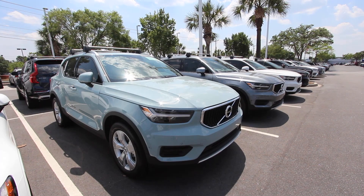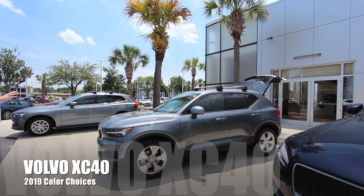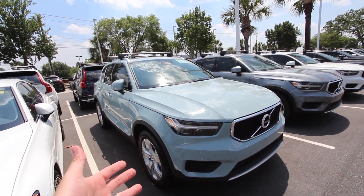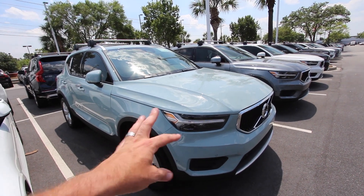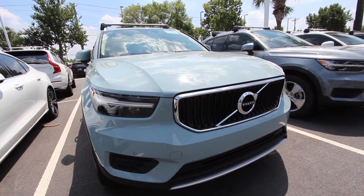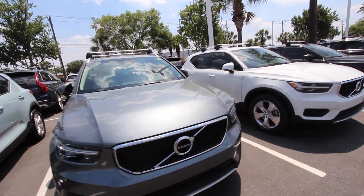Let's take a look at some colors on this vehicle. The color we were looking at earlier is called Osmium Gray. This one here is Amazon Blue, and I was just told they actually discontinued this color — 2019 is the last year you can get the Amazon Blue. That's a really cool color on this car, it's definitely really different.